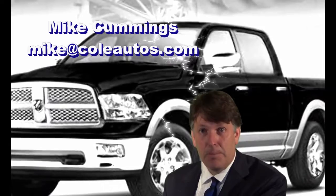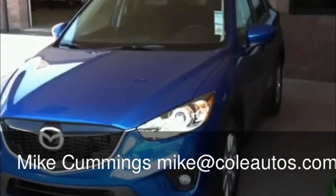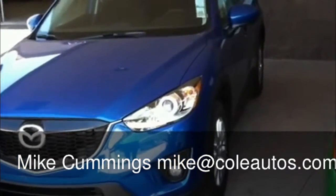Now here is the vehicle that you requested. It's a windy day here in San Luis Obispo. We have here a 2013 Mazda CX-5 — this particular model is the Touring model.